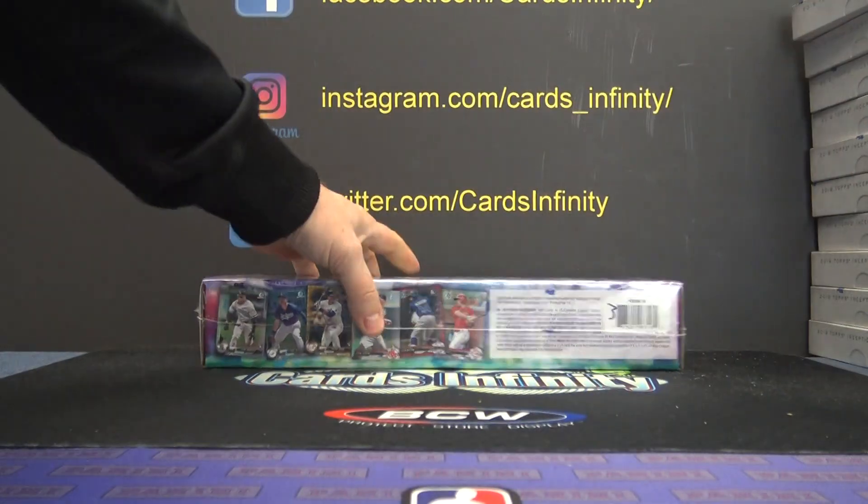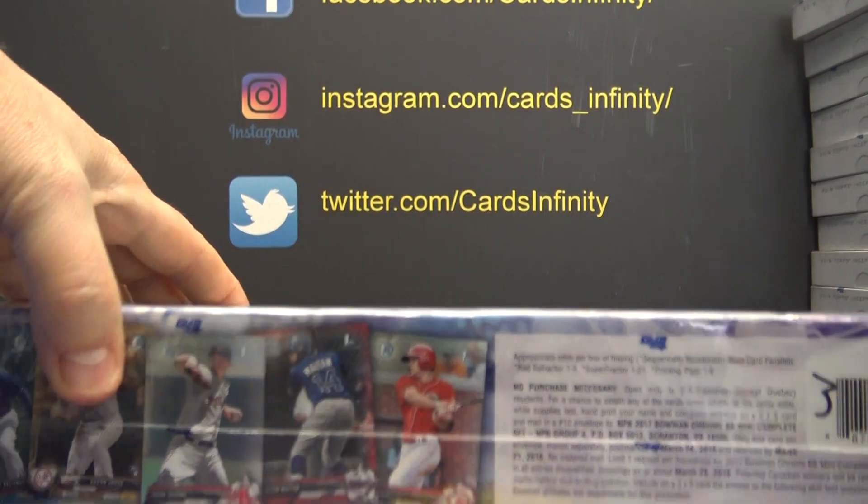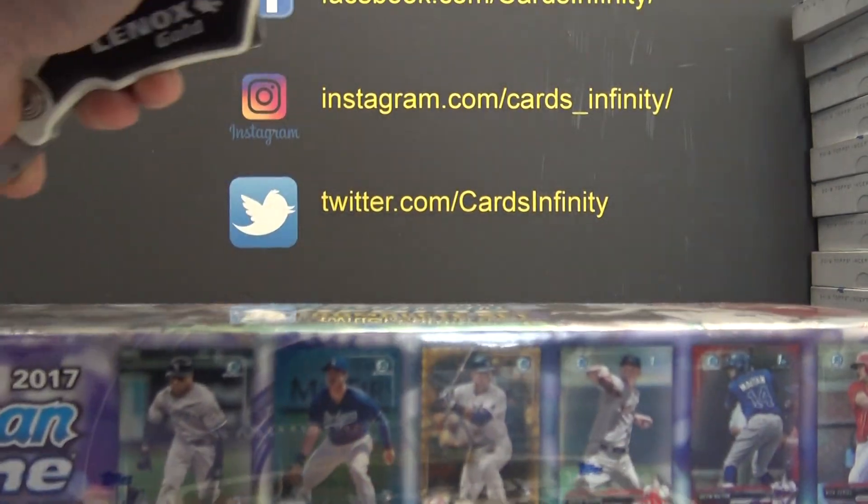Bottom one — 2019 Bowman Chrome mini set with three refractor packs.